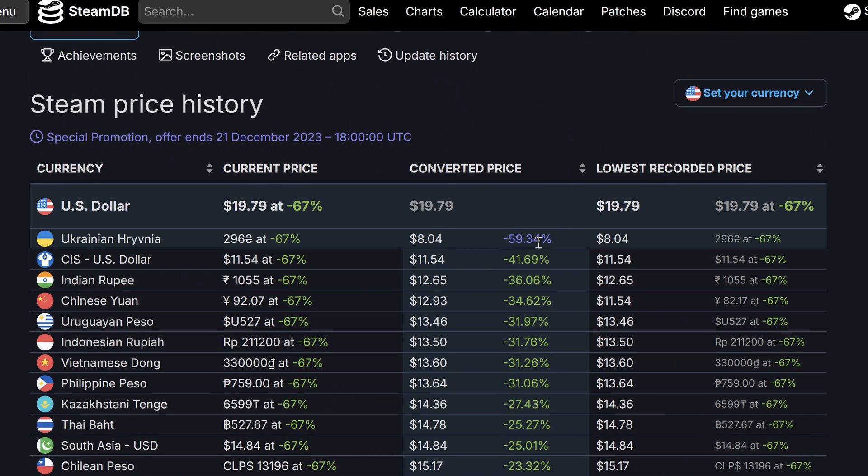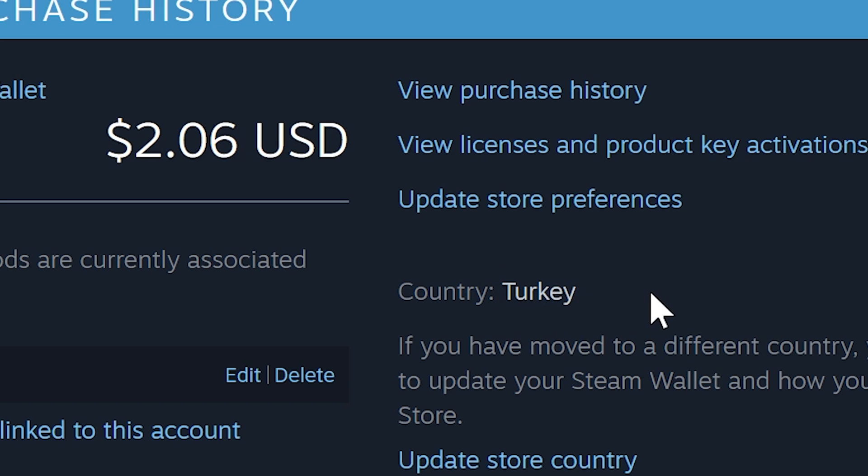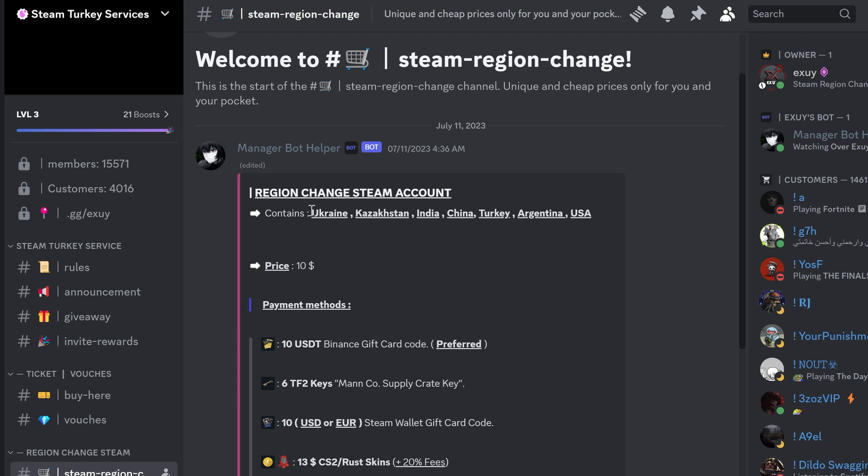As you may know, my account was Turkish — it was a good time to get cheap games. Now I want to change it to Ukraine. The only method to change your Steam account region is using a credit card of the needed region. If you don't have one, the best way is Steam region-changing services.